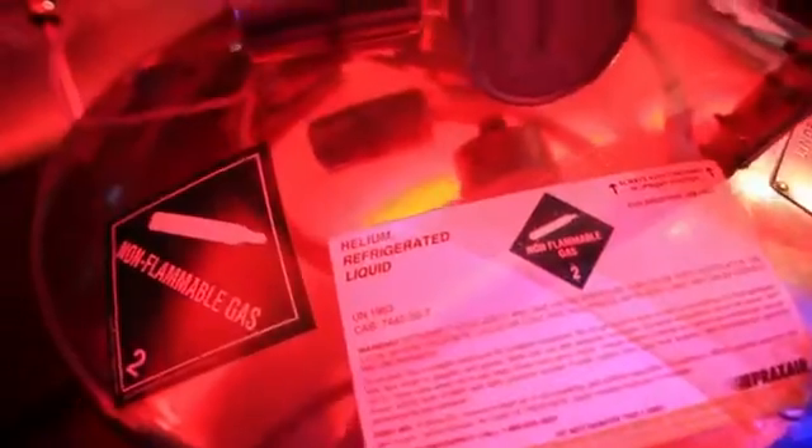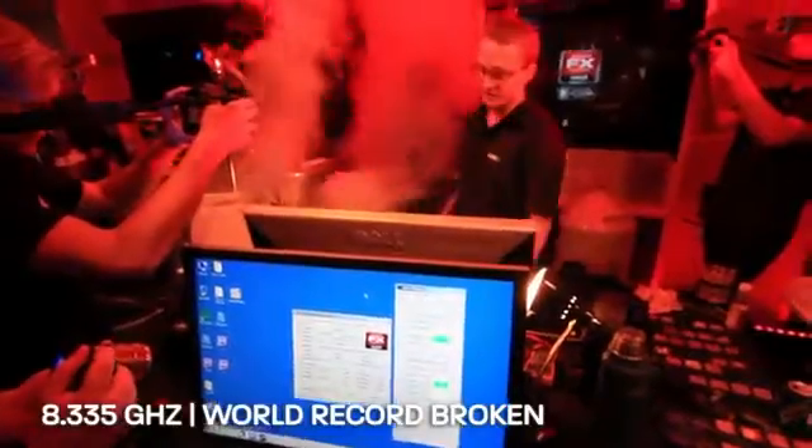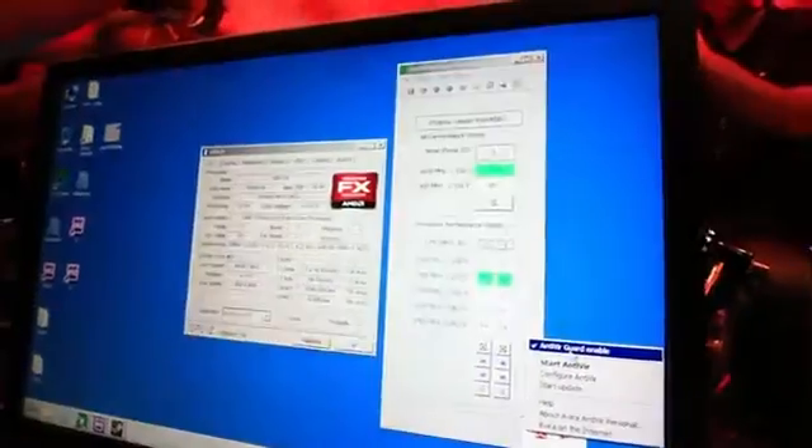8 GHz! When we switch over to helium, the base temperature has usually been between negative 220 and 230. 8.335 GHz — that was the highest CPU frequency ever recorded. And we had the virus scanner enabled. Let's see if we can go higher.